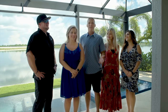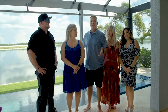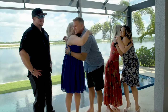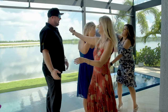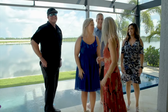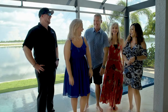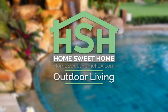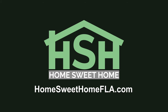We just want to say thank you to Danielle, Johnny, and Superior Pools for our beautiful pool. Thank you so much. Thanks for allowing us to build this for you. Thanks so much for joining us on this outdoor living edition of Home Sweet Home. To watch this episode again or learn more about our experts, visit homesweethomefla.com.